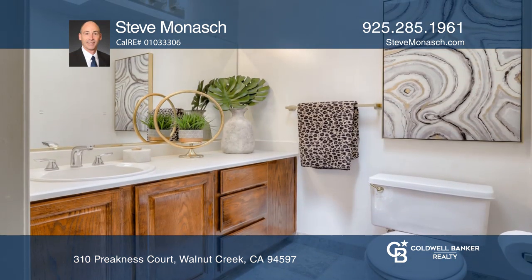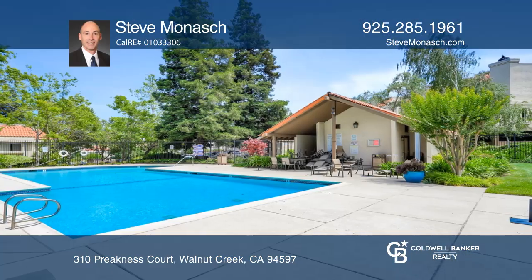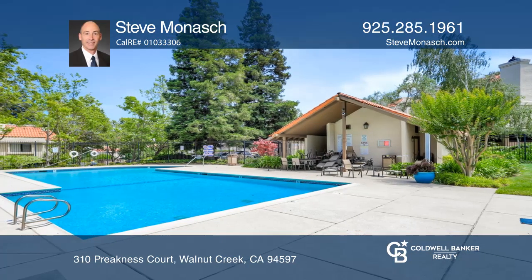There are laminate floors in the spacious living room and dining area and a wood-burning fireplace with a gas starter. Enjoy being conveniently located close to downtown, BART, and Walnut Creek schools.